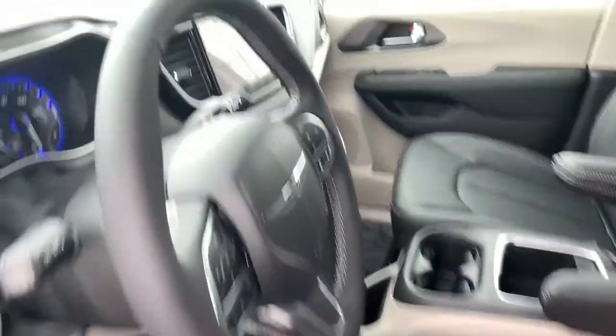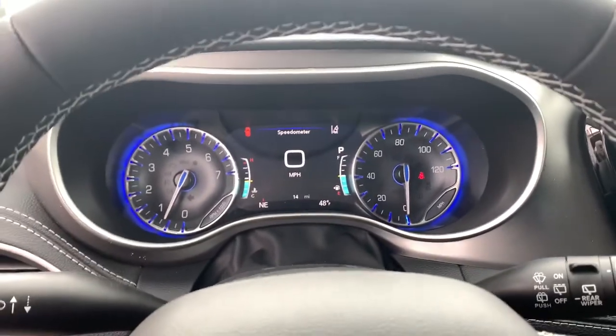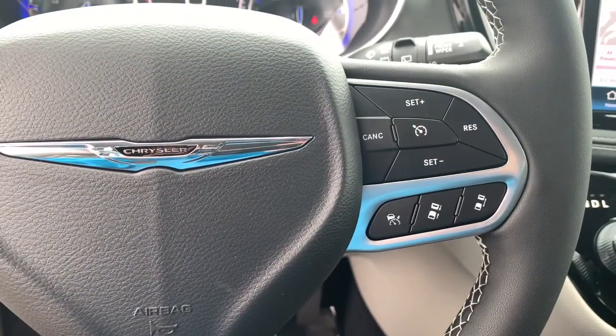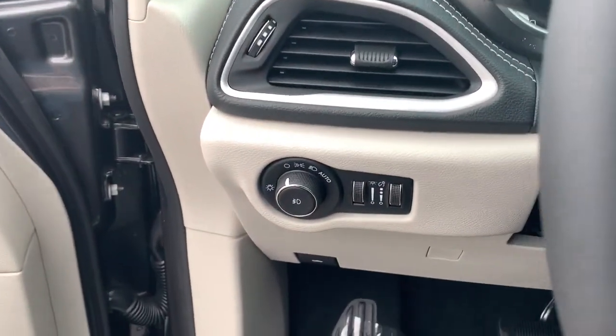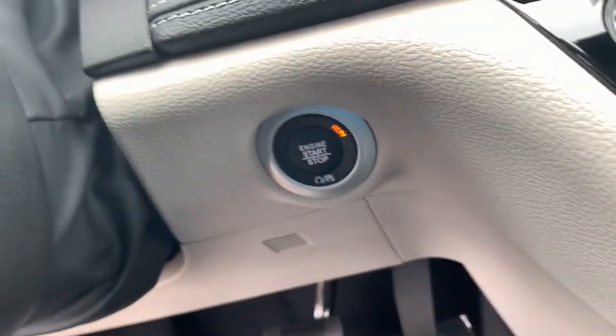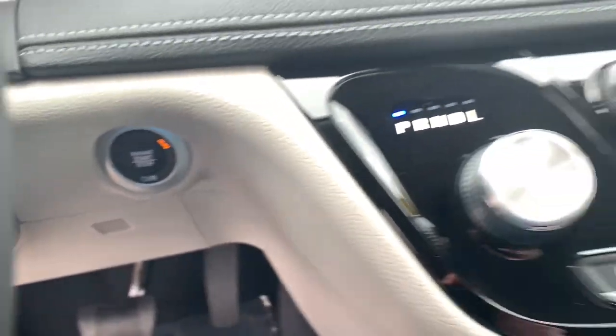The following are some of this vehicle's highlighted options: keyless entry, adaptive cruise control, backup camera, power liftgate, fog lamps, aluminum wheels, electronic stability control, third row seat, seat memory, intermittent wipers.